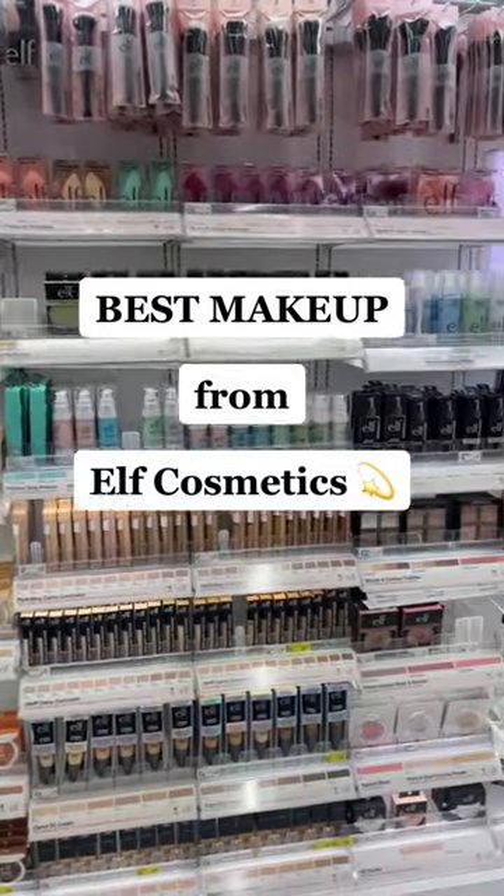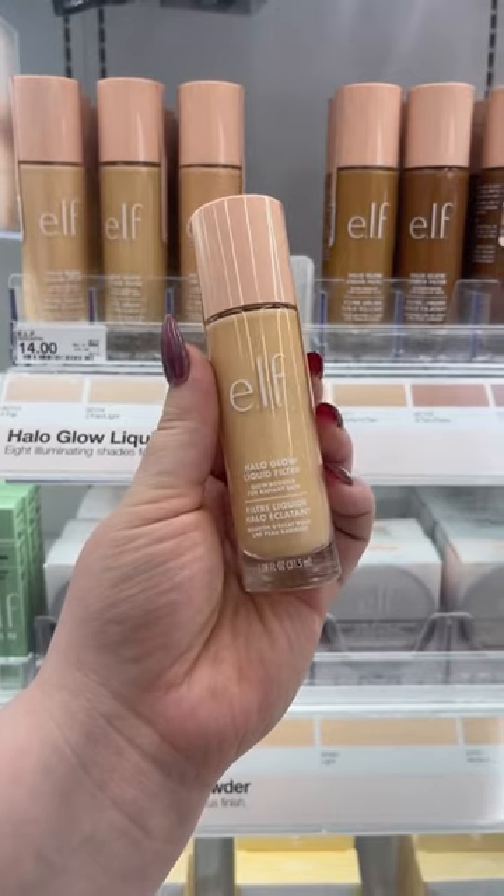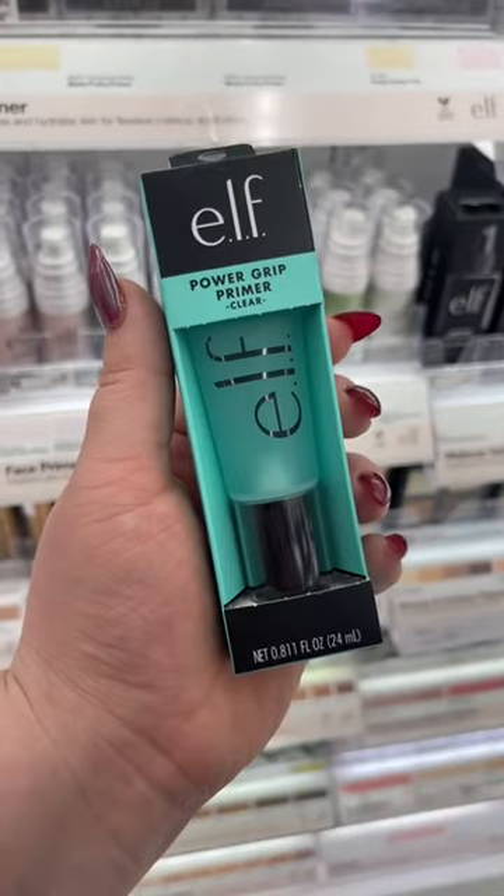It's one of the best brands at the drugstore. Let me show you some of my favorites. The Elf Halo Liquid Filter — this is one of my favorite launches of 2022. This is incredible and I love the shades, and they're all in stock at this Target.